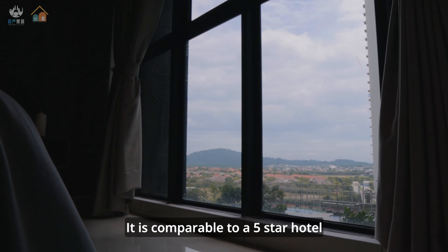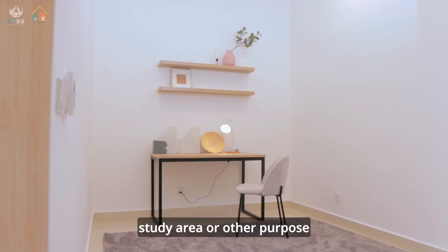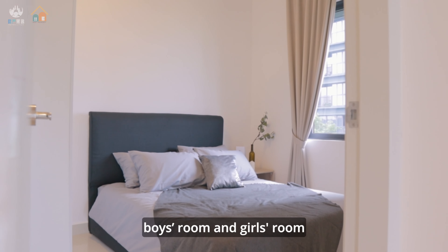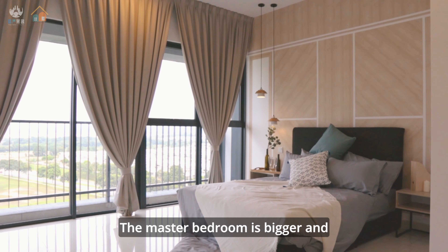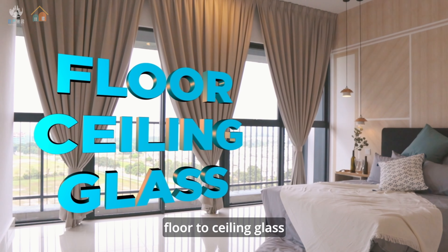Now we are in the biggest unit — the three-plus-one room. The plus-one area can be used as a study area or for other purposes, so we have three rooms here. No need to worry about separate boys' or girls' rooms. The living room is also bigger, making it suitable for a larger family. The master bedroom is bigger, and all units come with floor-to-ceiling glass.